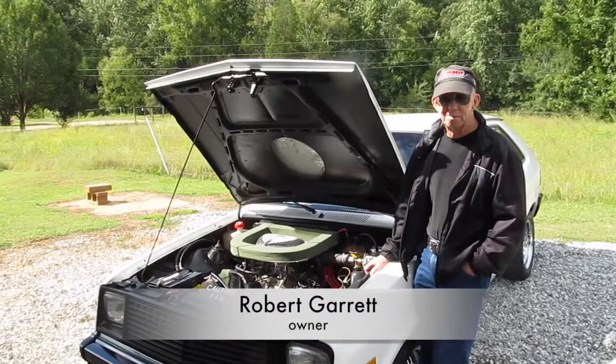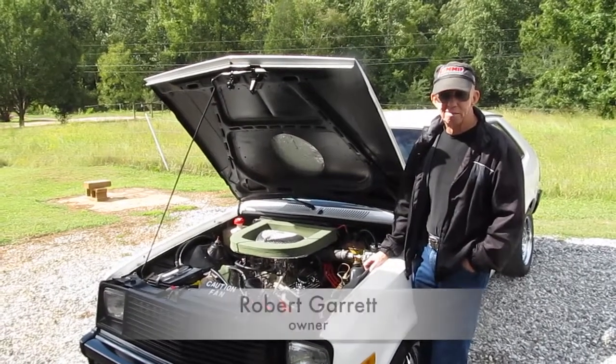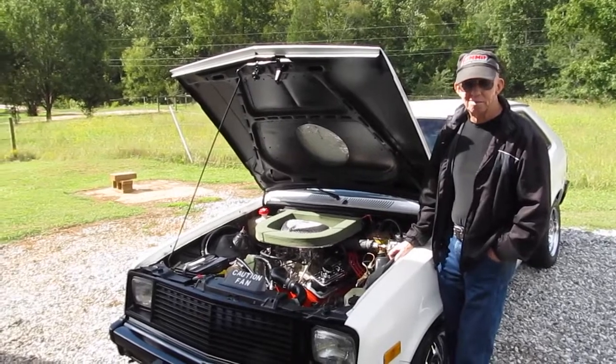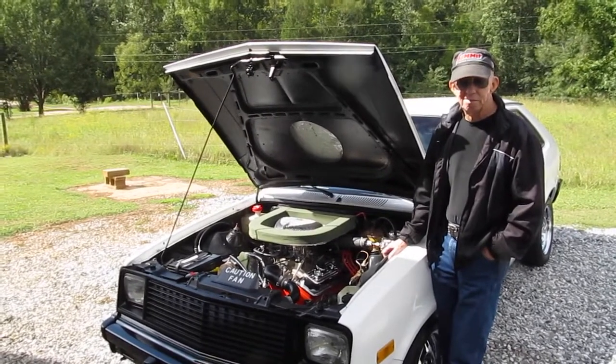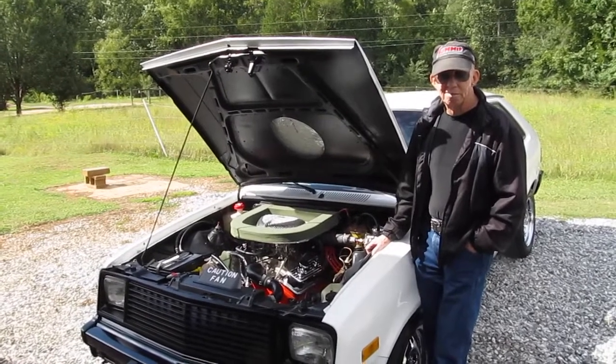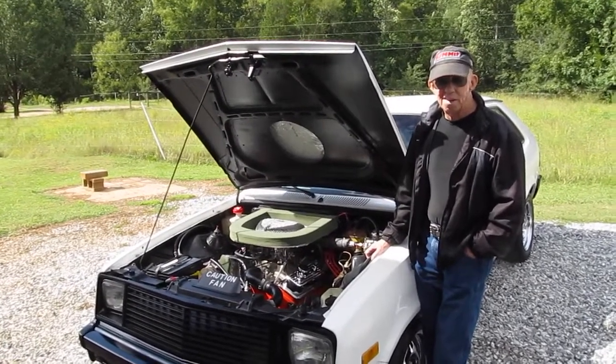Hey everyone, this is the Motormouth, Mike McMillan, and I'm with Robert Garrett in his 1984 Chevy Chevette. It started as just a regular driver and he's turned it into a very unique street car. So if you can just tell me a bit about it, Robert, and how you got it and all that good stuff.